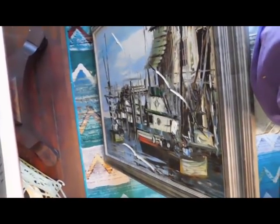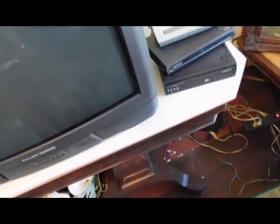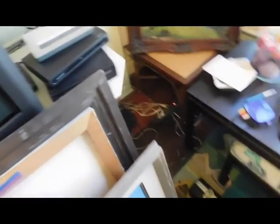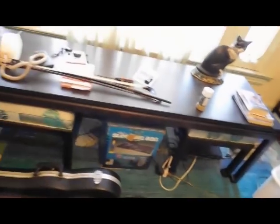This artist is also fairly well known. His name is Charles Beauvais. His paintings also sell — I saw some that were listed for close to a thousand dollars, but I don't think I'll get that.